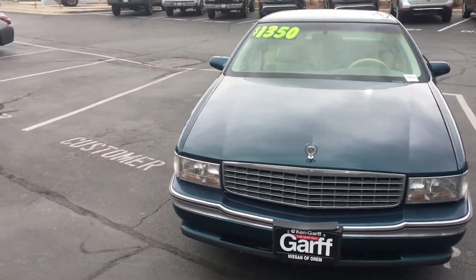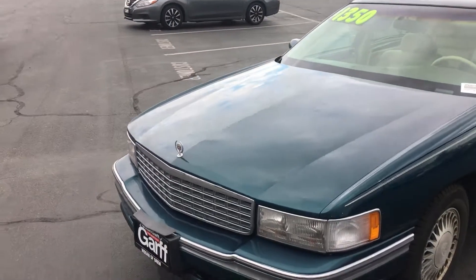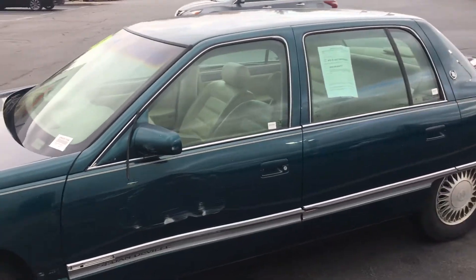Nate, how's it going man? It's Kyron Wilson down here at King Garth Nissan in Orem. You wanted to know about this Cadillac, so I figured why not make you a video and just give you a preview of how it's looking.